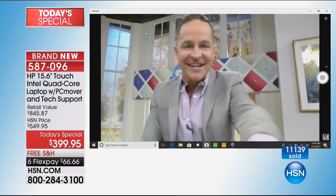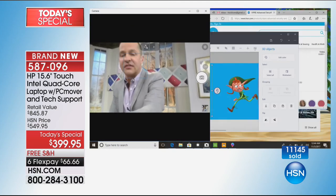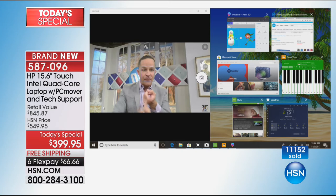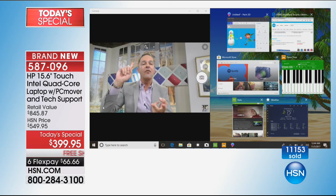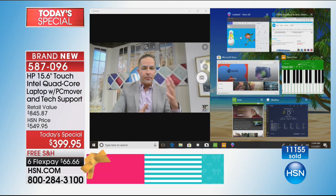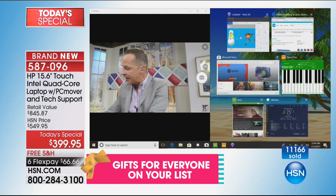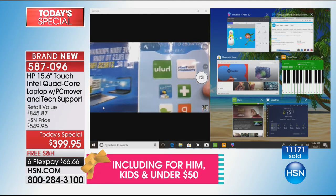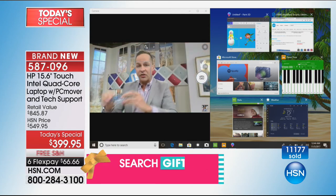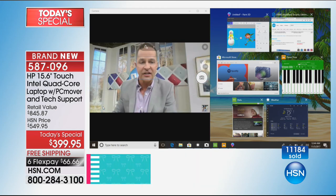Let me show you some other things going on in the computer. I'm going to take my finger and move this over — I've got seven programs running: Paint 3D, Microsoft Edge, the Microsoft Store, Piano Time, and Hulu. We're including a 45-day Hulu membership — the resolution is so good. Also reminding you about Viper Antivirus — protect your computer with Viper, the smartest thing in the world you can do.